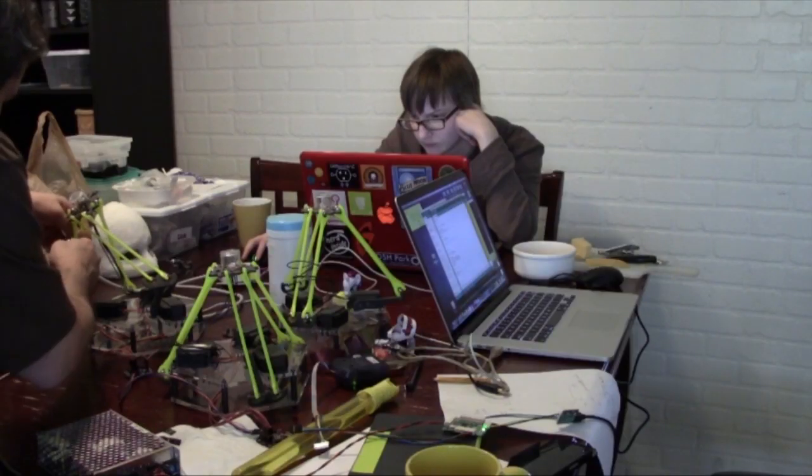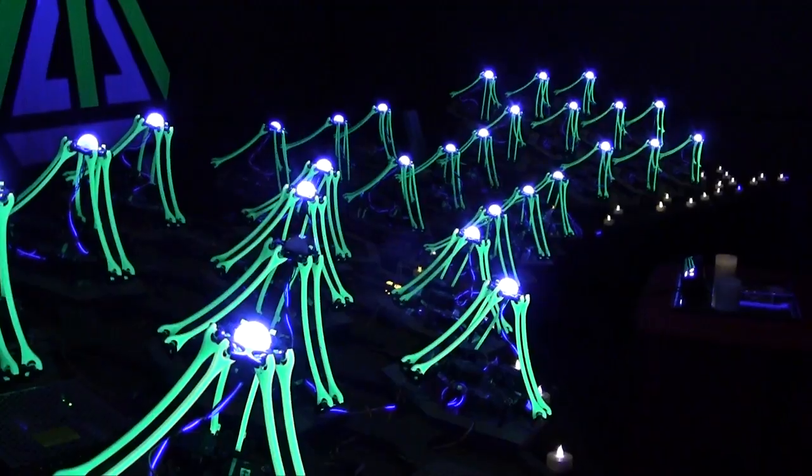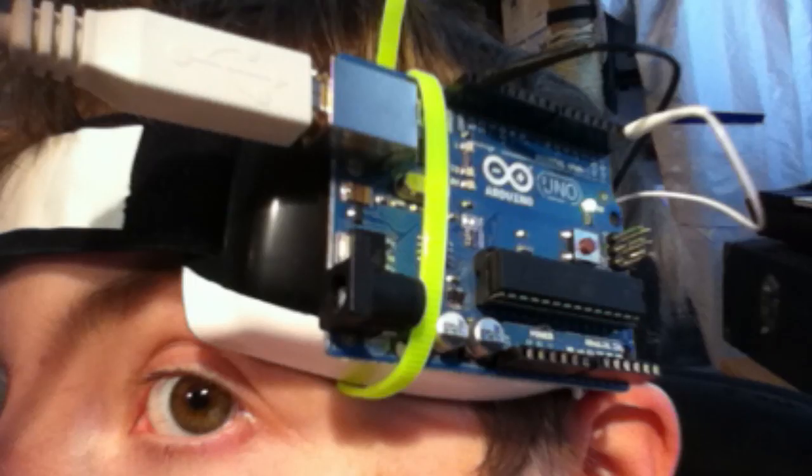This is Sarah, and this is Mark, and we're building an interactive kinetic light installation that also happens to be a robot army. All summer we've been building a collective of tiny Delta robots armed with colored LEDs that will respond to various forms of physical input — from bodily motion to facial expressions and eventually brain waves.